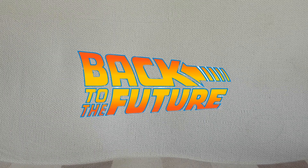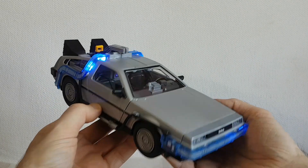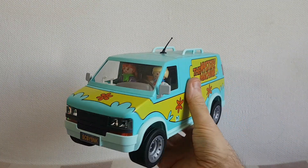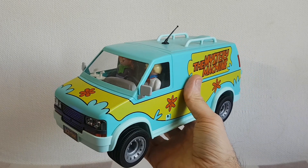I also picked up the DeLorean and a couple of other Back to the Future sets. And finally for the Playmobil section of this video, here is the Mystery Machine. Another great vehicle. So I've been really impressed with these Playmobil vehicles. They really are very cool.